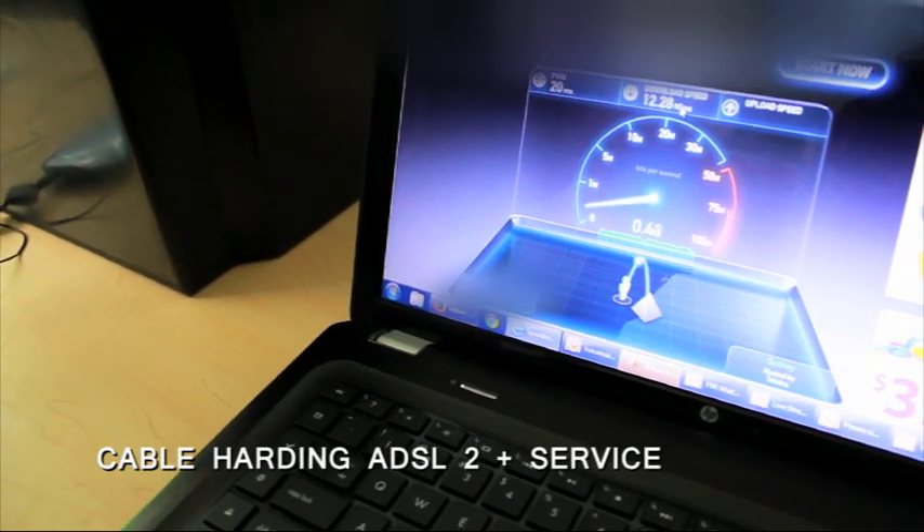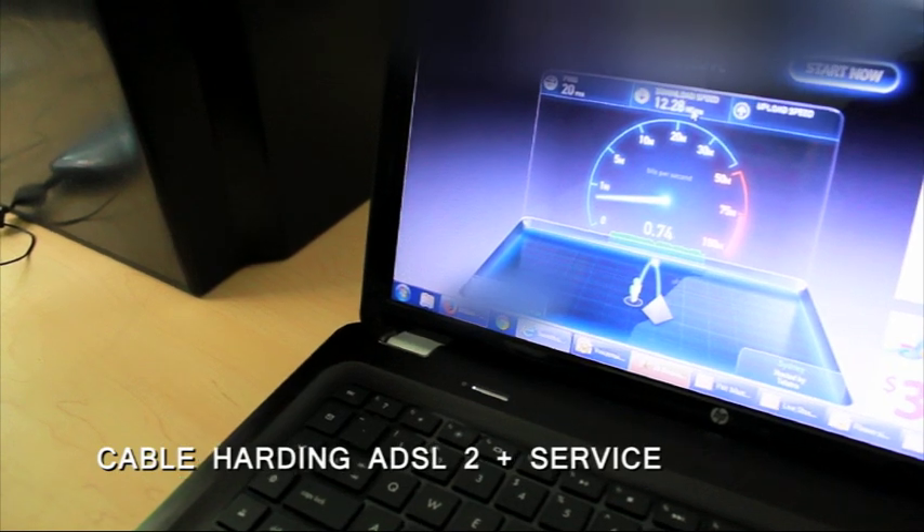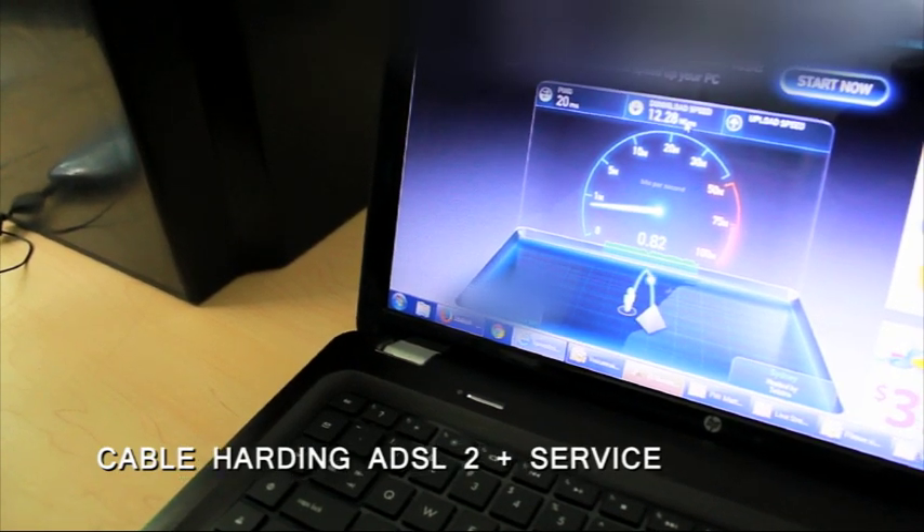So this is a pretty good ADSL 2 plus speed. But we'll see in a minute once we've connected to the NBN to see how much faster the NBN will go.